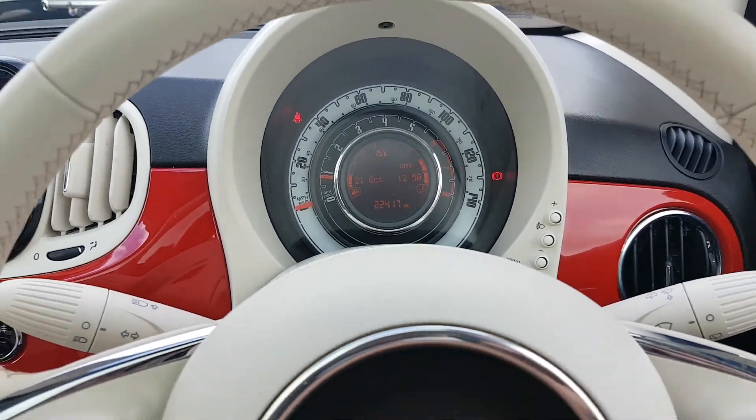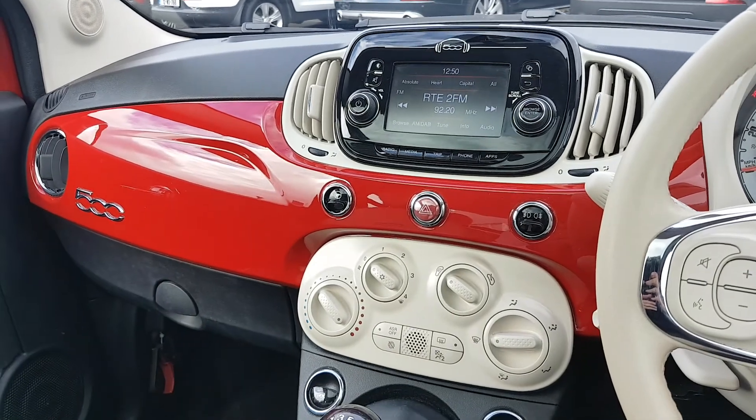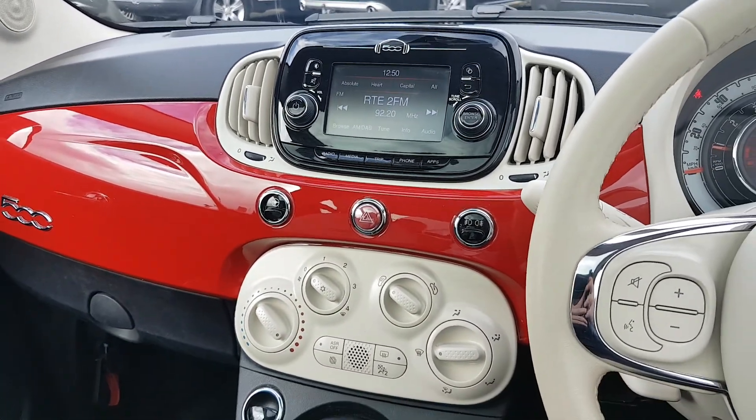22,417 miles. Lovely red dash as well — very stylish looking, especially with the white and the red. They just complement each other very well.